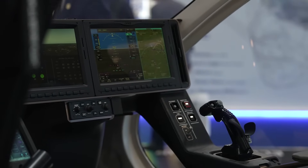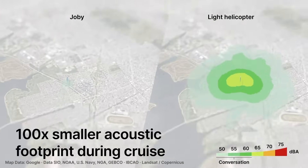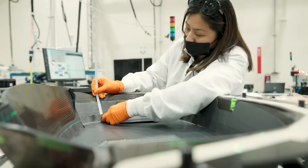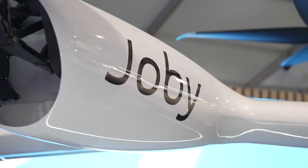Some people say that this is a fancy helicopter. What would you say to that? There are a couple of key differences between helicopters and our aircraft. Maybe most importantly for people down below on the street is noise. Our aircraft is more than a hundred times quieter than a helicopter. There's a lot of clever engineering that goes into the shape of the propeller blades, the overall design, and the fact that we transition to fly on a wing.